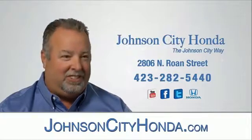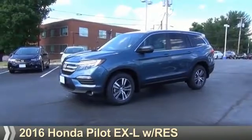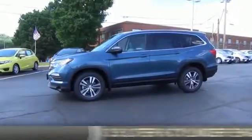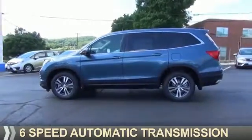Johnson City Honda, Johnson City. Presenting the 2016 Honda Pilot. It's powered by all-wheel drive, a 3.5-liter, 6-cylinder engine, and a 6-speed automatic transmission.